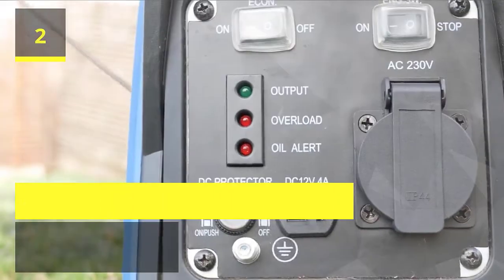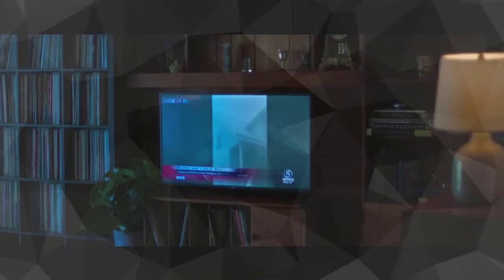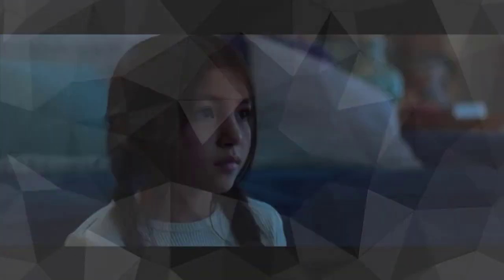Number 2: DuroMax. The ability to run on propane or gasoline allows the freedom and flexibility of fuel choice. With 13,000 starting watts and 10,500 running watts, this unit can handle heavy loads from lights, refrigerators, home conditioners, and high amperage power tools. Like all DuroMax generators, the XP13000A is EPA and CARB-approved for use in all 50 states.